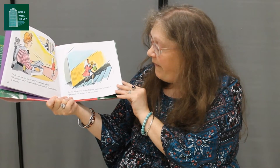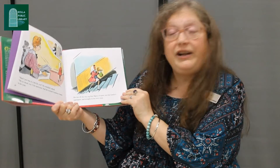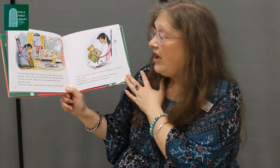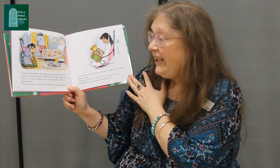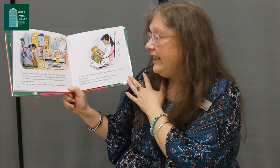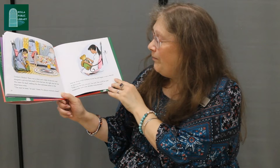She ran all the way up four flights of stairs into her family's apartment and straight to her own room. Corduroy blinked. There was a chair and a chest of drawers, and alongside a girl-sized bed stood a little bed just the right size for him. The room was small, nothing like that enormous palace in the department store. 'This must be home,' he said. 'I know I've always wanted a home.'